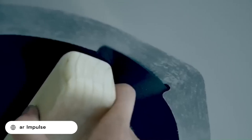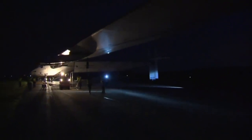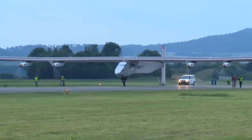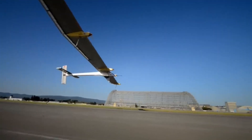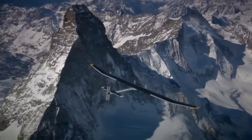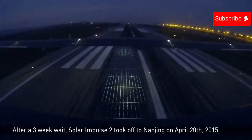The Solar Impulse is a series of experimental solar-powered aircraft designed and built by Swiss pilots Bertrand Piccard and André Borschberg. The most famous of these is Solar Impulse 2, which in 2016 became the first aircraft to fly around the world powered solely by solar energy. Solar Impulse 2 is a single-seat airplane with a wingspan of 72 meters — longer than a Boeing 747 jumbo jet — but it weighs only about 5,000 pounds, about the same as a small car.